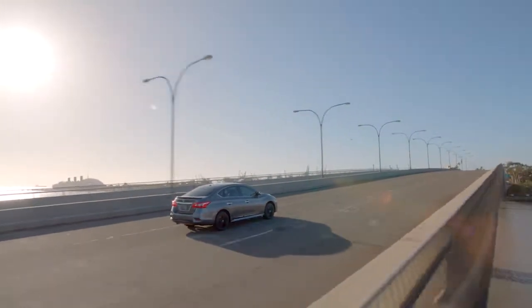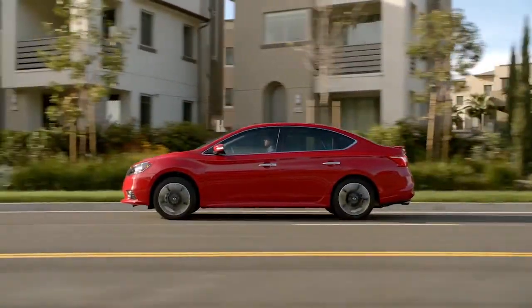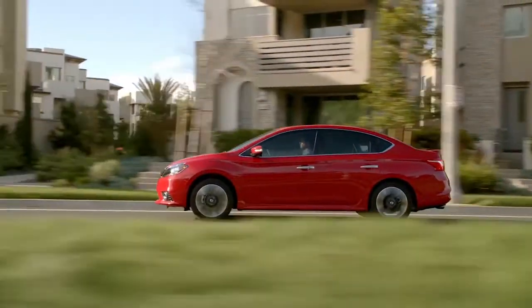Need basic transportation? Want a little luxury with your commute? Feel the need for speed? Whatever you're looking for in a car, there's a Nissan Sentra for you.